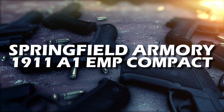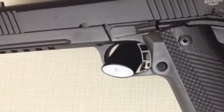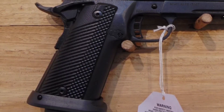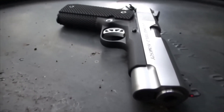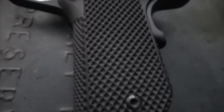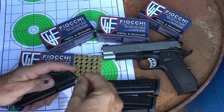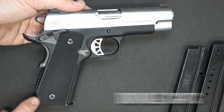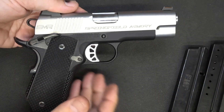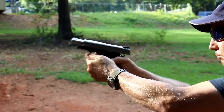Number 5: Springfield Armoury 1911A1 EMP Compact LW 3-Inch. Our list begins with the Springfield Armoury 1911A1 EMP Compact LW 3-Inch, sitting confidently at number 5. This compact beast is a masterclass in providing the perfect blend of performance, comfort, and concealability. It boasts a 9-round capacity, further accentuating its practicality. The visual appeal is undeniable thanks to a satin finish on stainless steel coupled with durable sights, delivering a pleasing aesthetic without compromising accuracy and longevity. It's a fantastic choice for those who value balance and effectiveness.